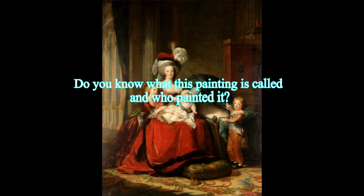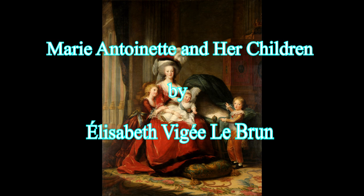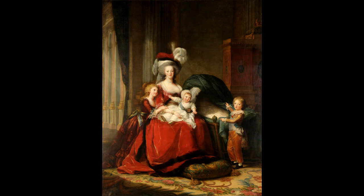Do you know what this painting is called and who painted it? The painting is called Marie Antoinette and her children, also known as Marie Antoinette of Lorraine Habsburg, Queen of France, and her children. It is an oil painting by the French artist Elisabeth Vigée-Lebrun, painted in 1787, and currently displayed at the Palace of Versailles. Its dimensions are 275 by 216.5 cm (108.3 by 85.2 inches).